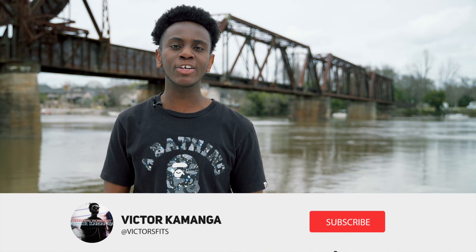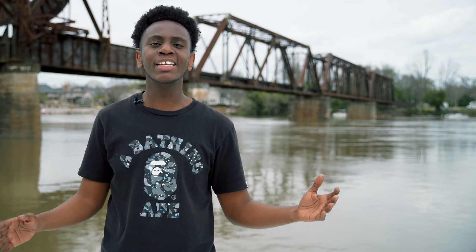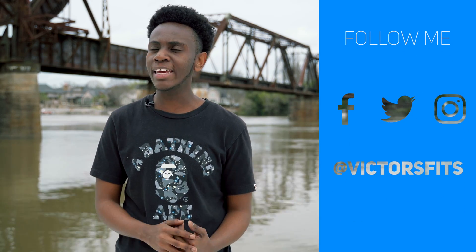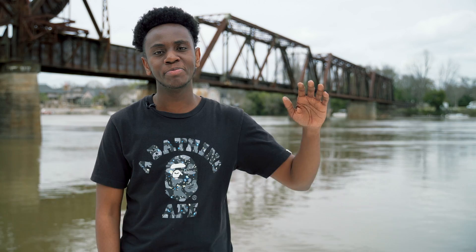That is it! This has been Victor with another everything technology video. Links to NordPass will be down in the description. If you have any comments or feedback, leave them in the comment section — I'll be responding to all of you. If you'd like to check out what I do outside of these YouTube videos, I'm a full-time video producer and I post behind-the-scenes content on my Instagram story, Facebook page, and Twitter account. Thank you guys for watching, I really do appreciate it — I look forward to seeing all of you in the next video!